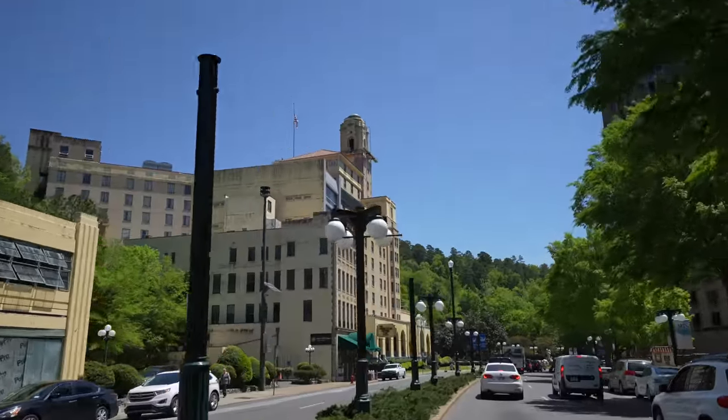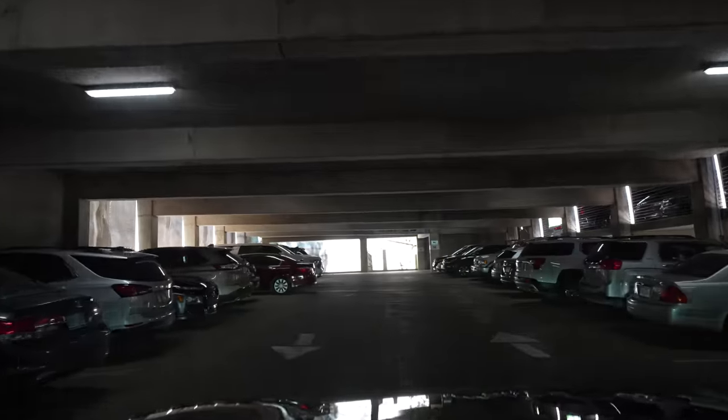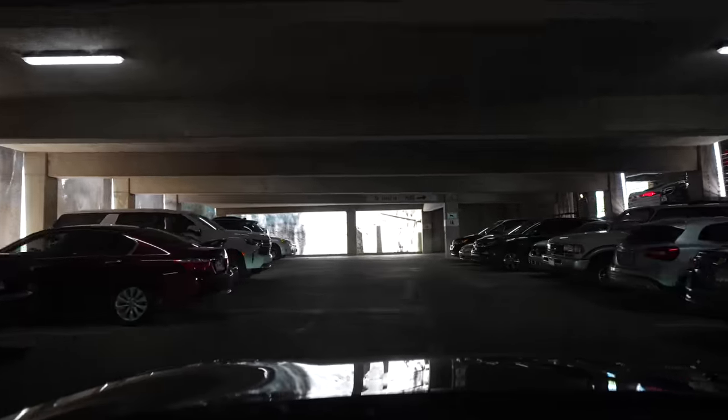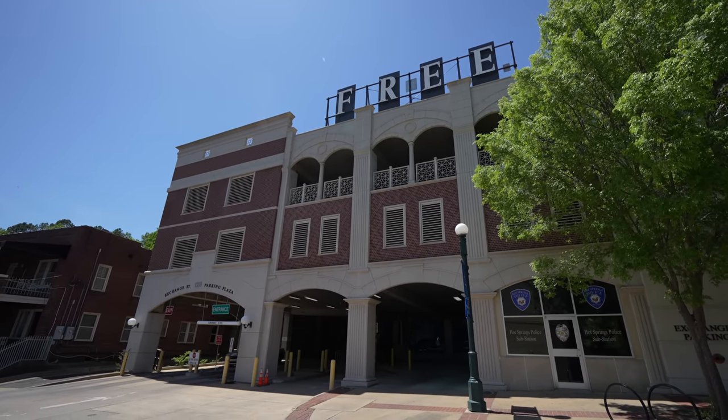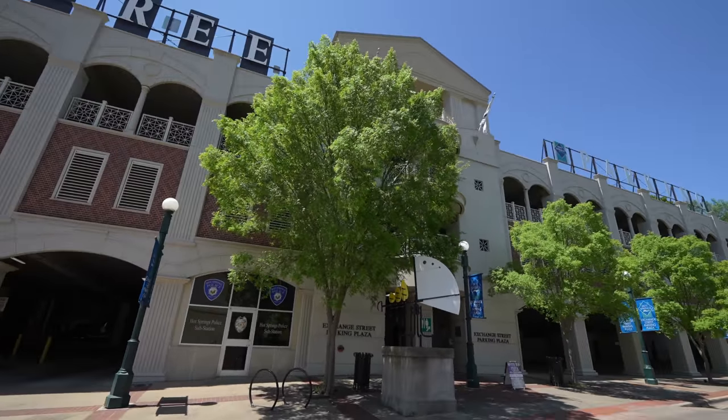From West Mountain it was about a 10-minute drive back down to Bathhouse Row. If you're looking for a free place to park, be sure to find that spot — most other spots charge $5 an hour or $20 for the day. We're back in downtown on Bathhouse Road heading to Superior Bathhouse for lunch and the Gangster Museum.